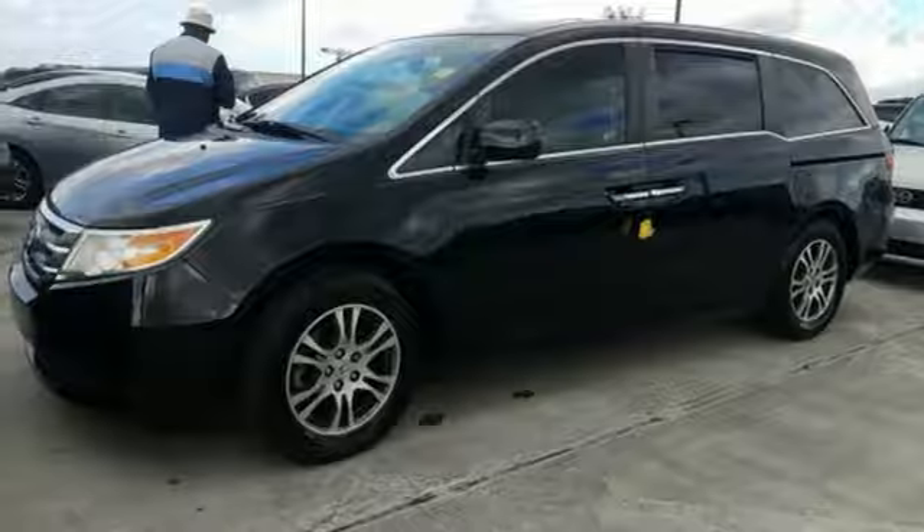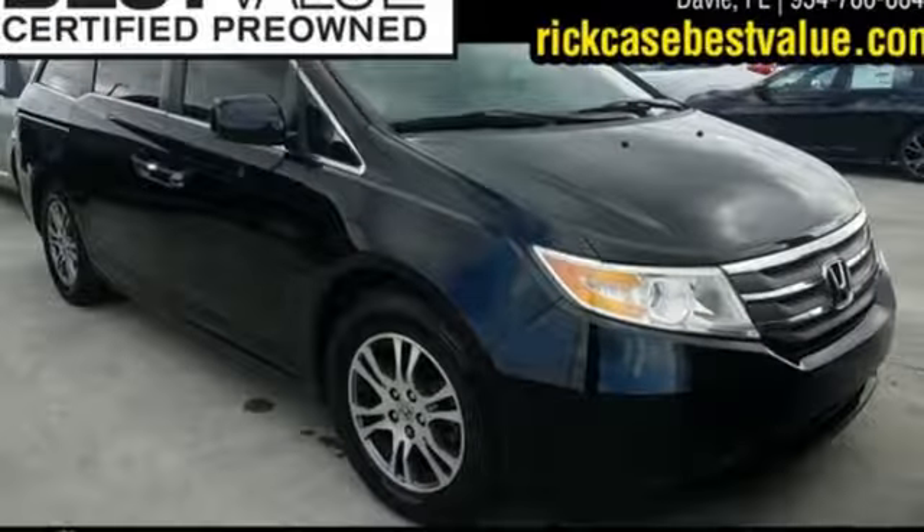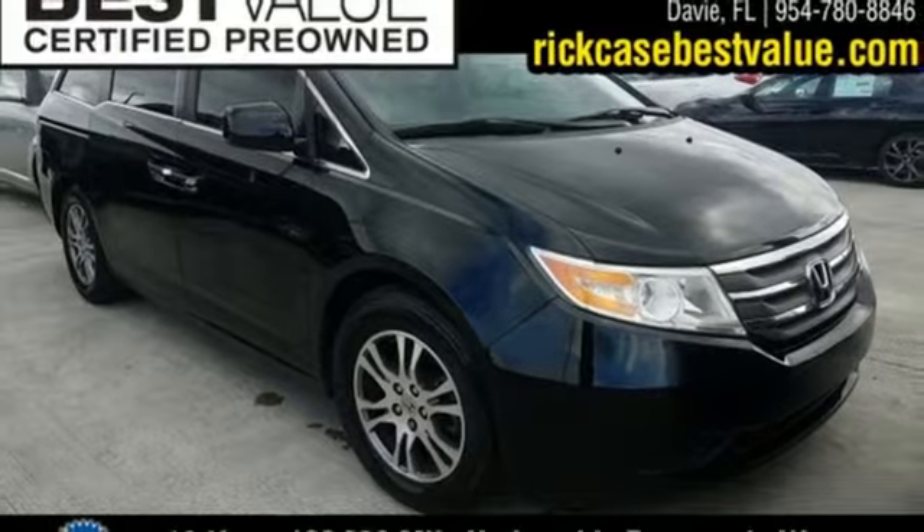Express open and closed sliding and tilting sunroof, gas pressurized shocks, and power heated mirrors.